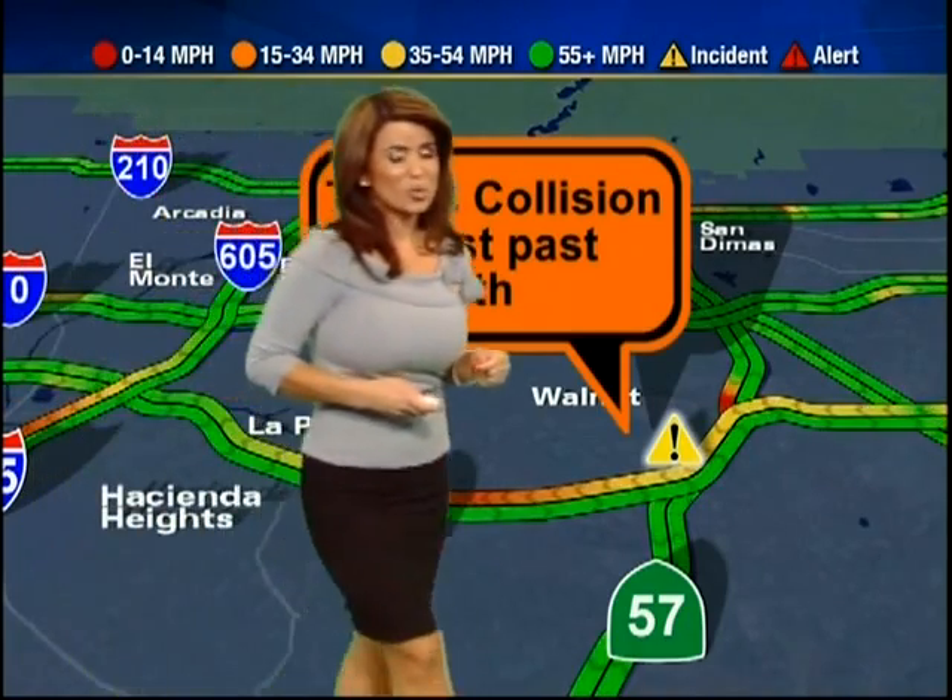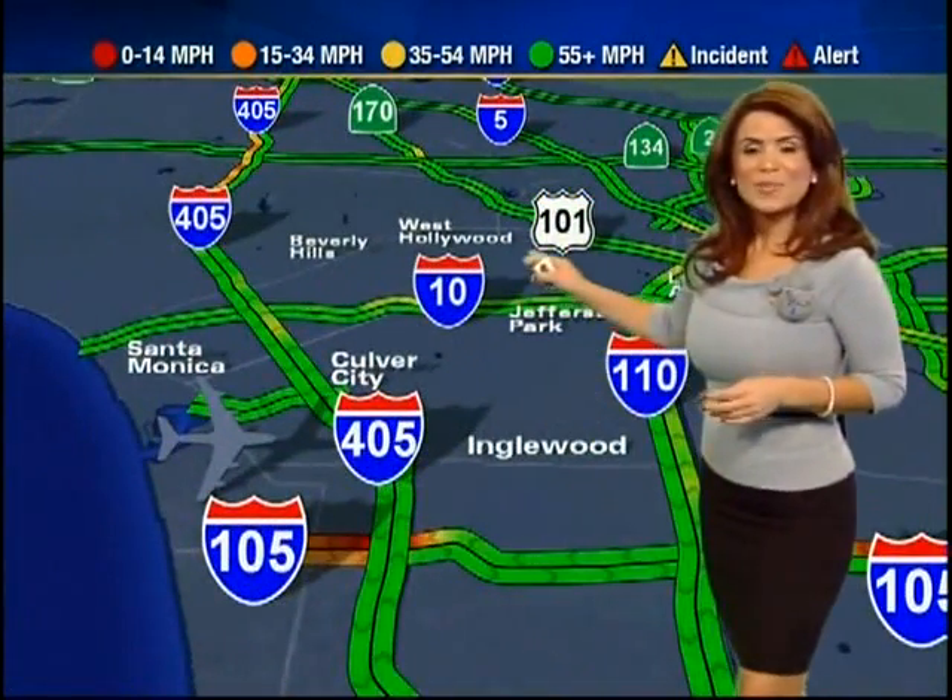Quickly, the west side: the 10 and the 405 also have lanes wide open but expect it to get a little crowded. Early bird commuters, head out now because it's still pretty nice. Here's a quick peek at the 60 now approaching East Los Angeles — it does open up wide open once you get past La Puente. It's a nice drive.